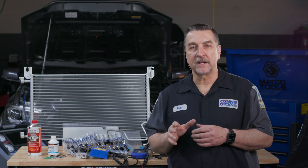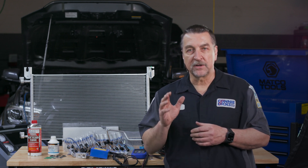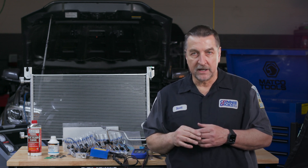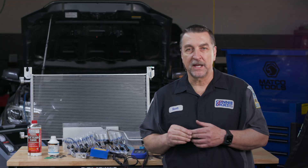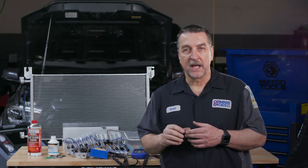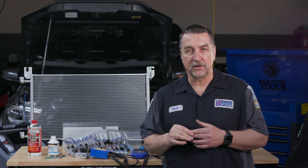For times where you've concluded that the compressor is at fault and requires replacement, the professional industry practice is to always replace the receiver dryer. Most vehicles today have the receiver dryer integrated with the condenser. Having such small passages, it is always recommended to change out the condenser and then flush the entire system before you put the vehicle back into service.